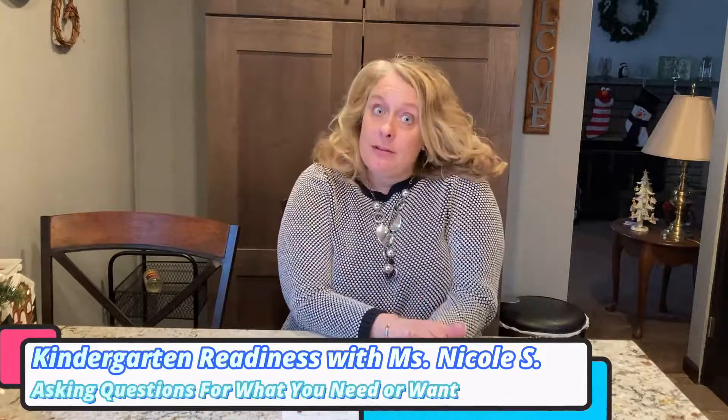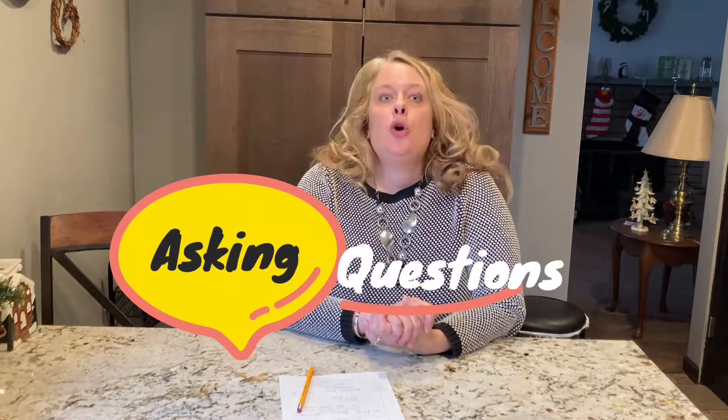Hello, it's Ms. Nicole from the South Fayette and Bridgeville Libraries, and I'm here today to give you another kindergarten readiness tip. Today, we're going to talk about asking questions to let our teacher know what we need or what we want.